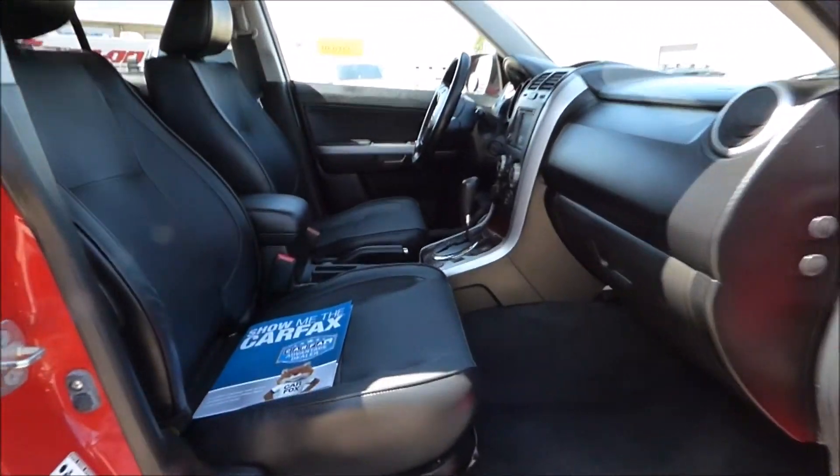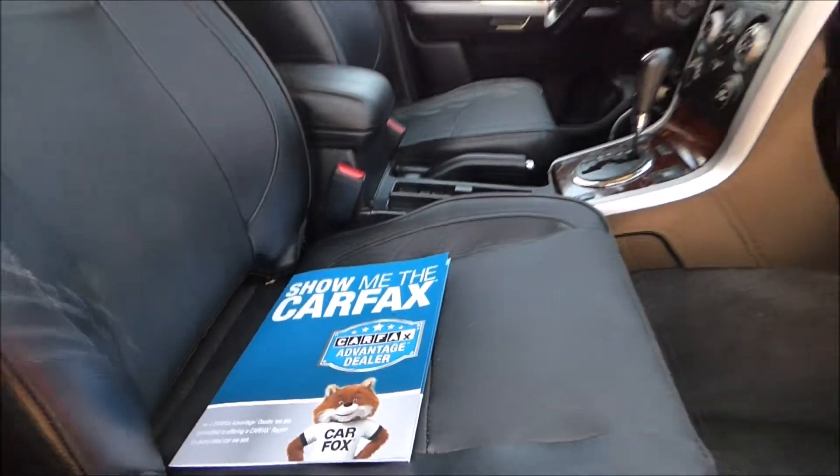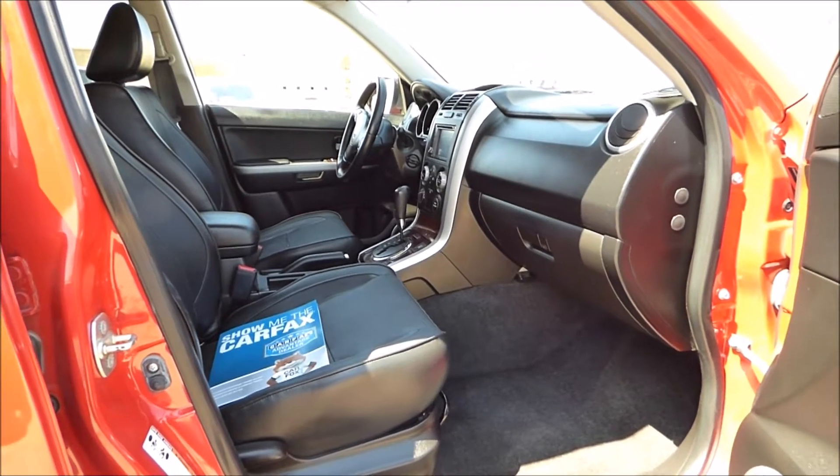As with every vehicle we sell, each one comes with a printed Carfax and current market values inside. That assures you that you're getting a good vehicle at a great price.